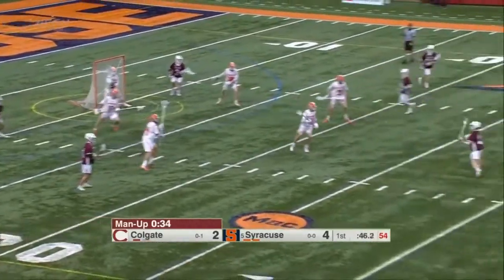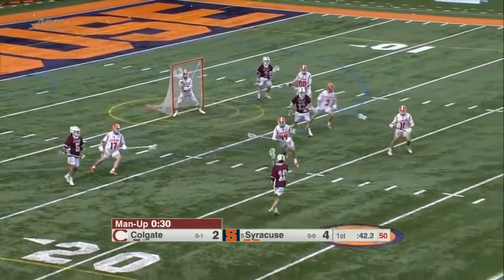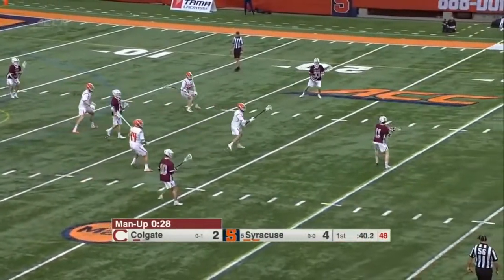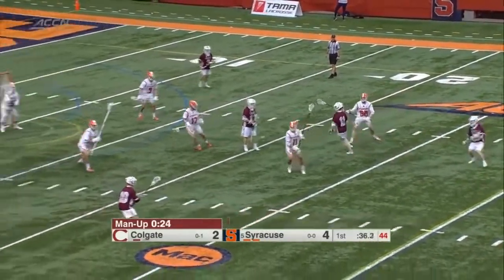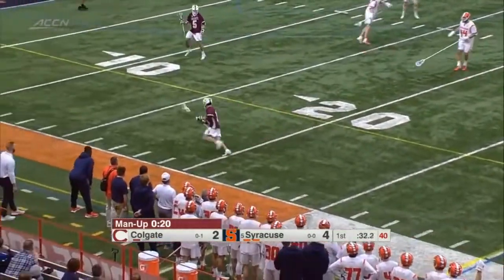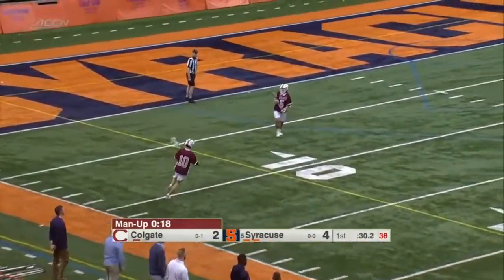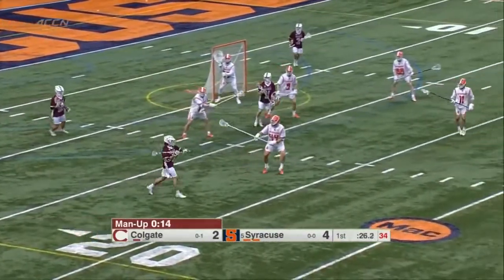Colgate's in a little bit of a circle offense right now — that'll morph to a 1-3-2 most likely, and there it is. Colgate's got to keep the ball hot here. It's the second knockdown pass by Syracuse's defense in this man-down. Active sticks all over the place, 15 seconds on the man-up advantage.